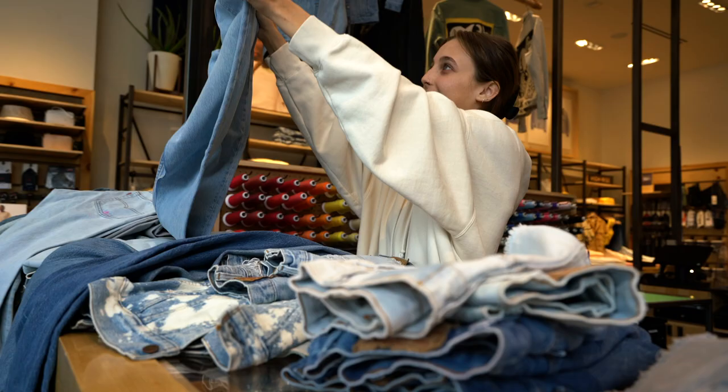I had to do a little bit of shopping for myself — I had to. There were too many things that spoke to me. So let's try them on.